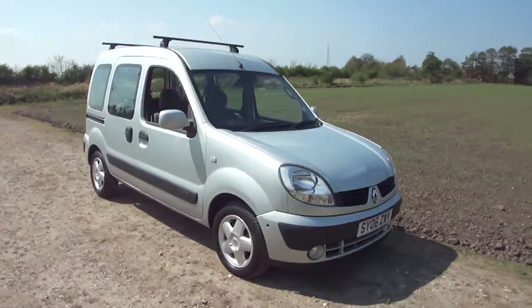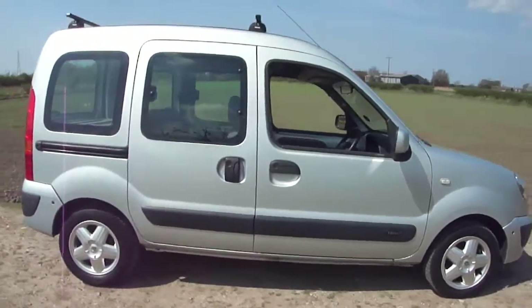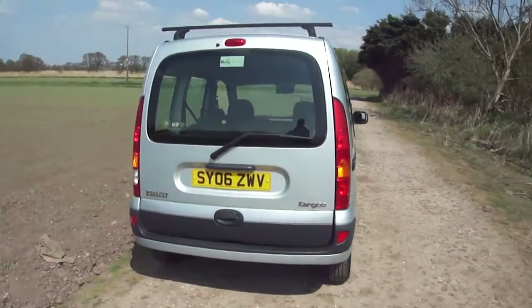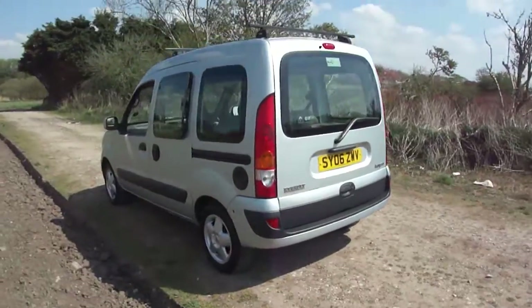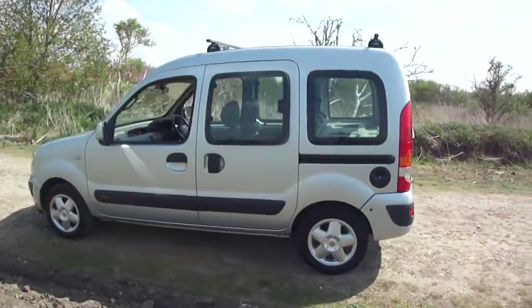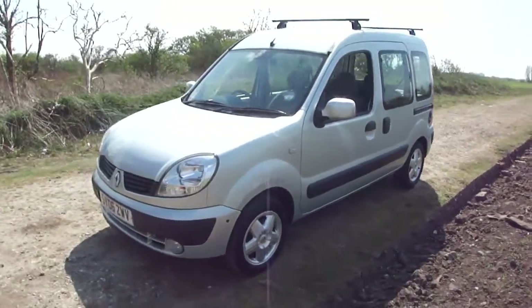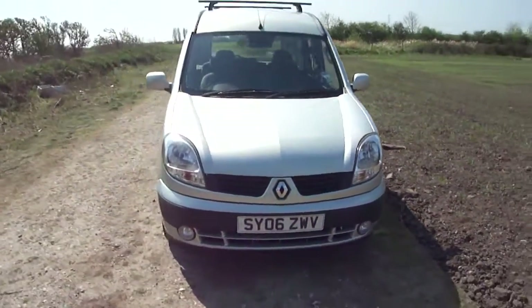Here we are, lovely 2006 Renault Kangoo 1.6 16-valve automatic. Very popular car, these, along with the Peugeot Partner and the Citroen Berlingo. Unfortunately the Citroen and the Peugeot Partner do not do an automatic gearbox. Luckily Renault have decided to do an automatic gearbox, and here it is on the Kangoo.